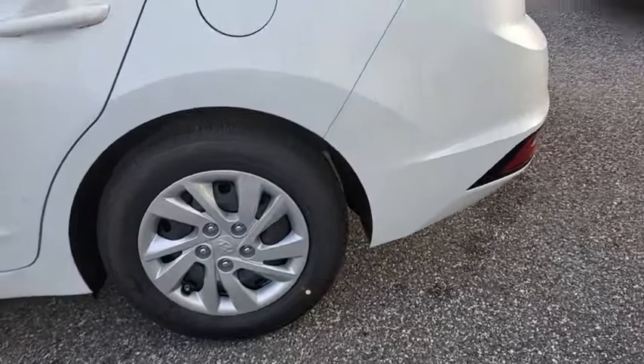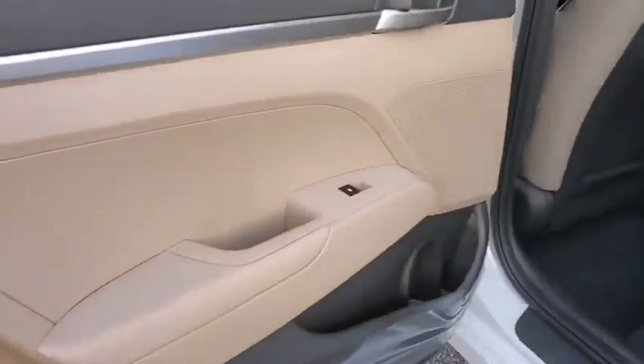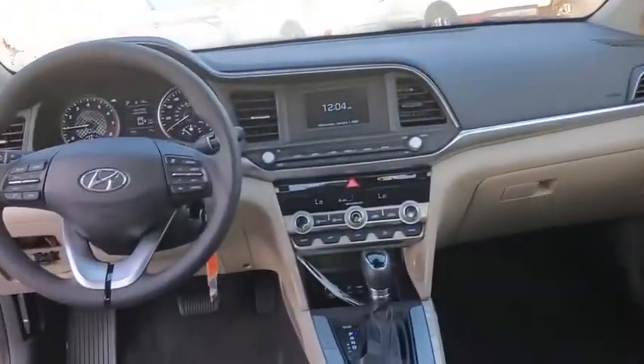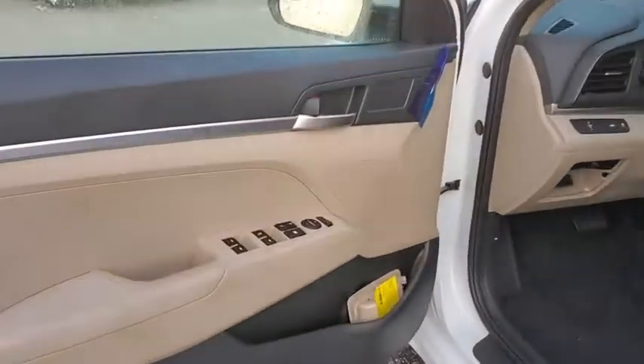Here are some of this vehicle's great options: traction control, dual airbags, power steering, trip computer, security system, electronic stability control, rear window defroster, power windows, tachometer, carpeted floor mats, overhead console, panic alarm, remote keyless entry.